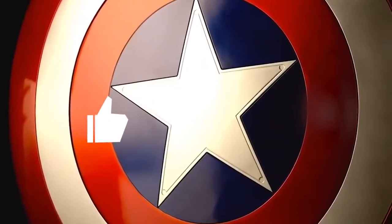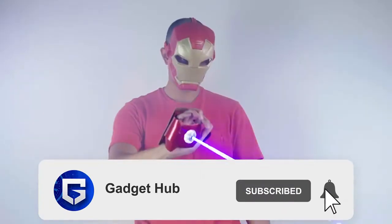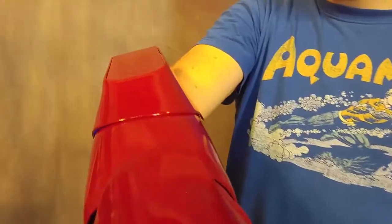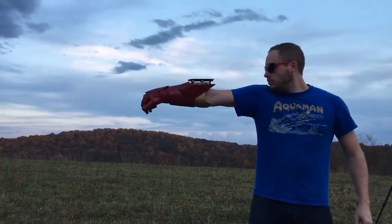Guys, did you like the video? If yes, hit thumbs up and share it with your friends. Don't forget to subscribe and press the bell icon so that you never miss another video. See you in the next video. Till then, stay safe!